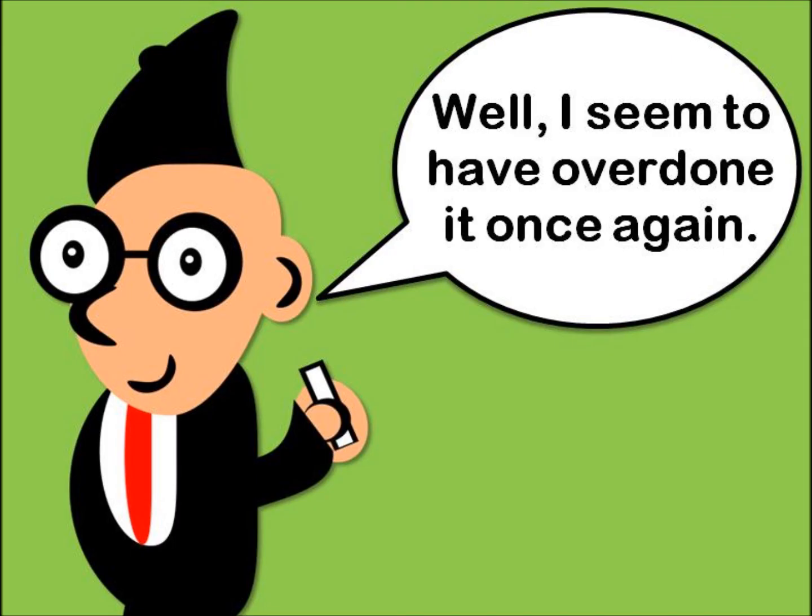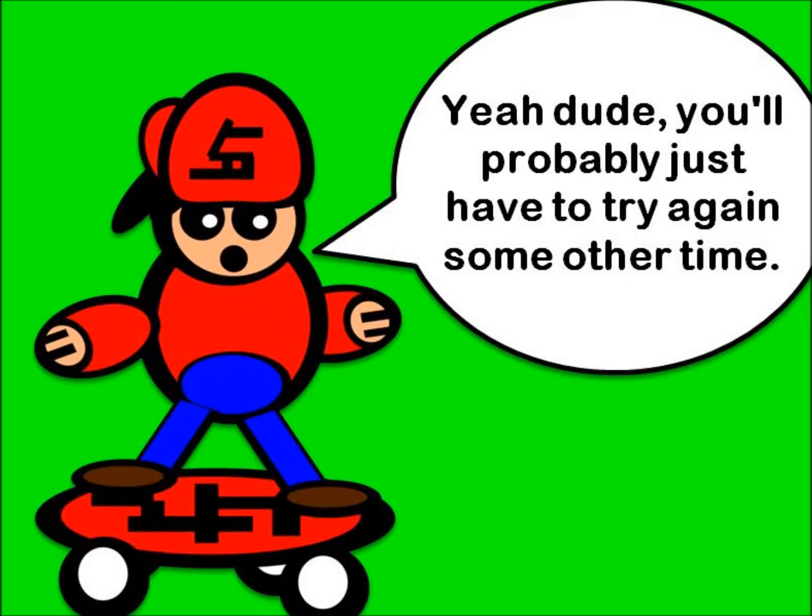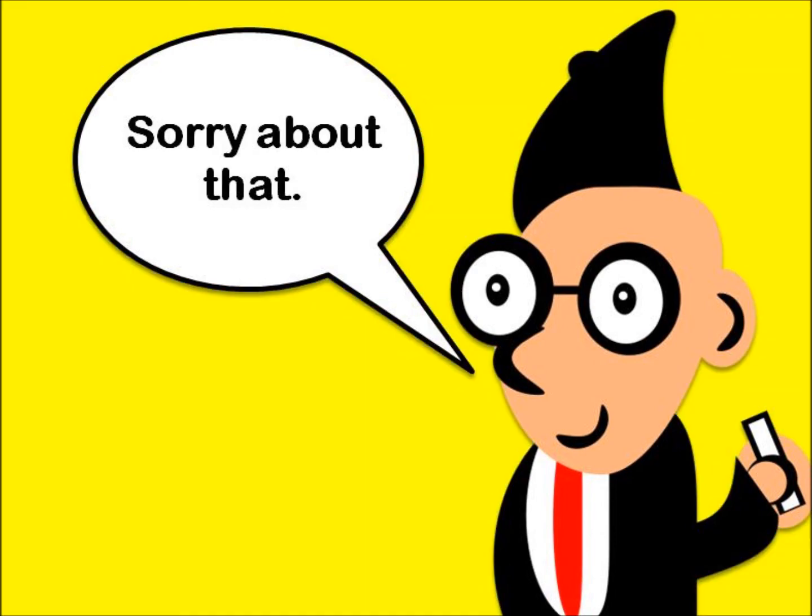Well, I seem to have overdone it once again. Yeah man, you kind of blew your cool. Yeah dude, you'll probably just have to try again some other time. Okay, thanks guys. Sorry about that.